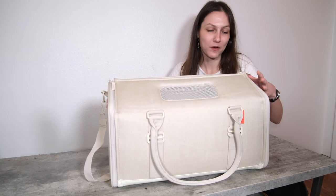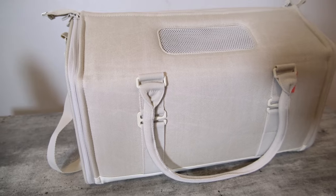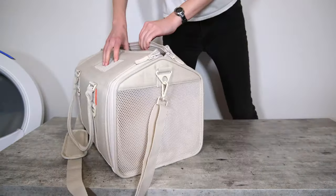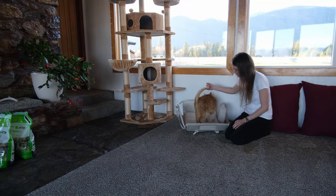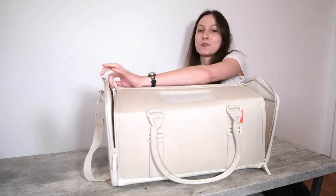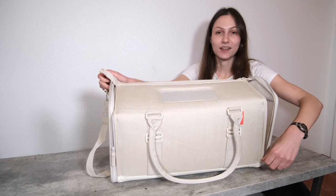which is Tuft & Paw. Tuft & Paw recently released the Porto Carrier, which is a nice full-sized soft-sided carrier that offers great flexibility in terms of how you open it, how you put your cat in, and storage options as well. It works really well as a comfortable bed, so it's easy to acclimate your cat before the trip. If you'd like to learn more about the Porto Carrier, you can check out the link in the description and in the pinned comment.